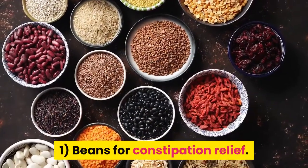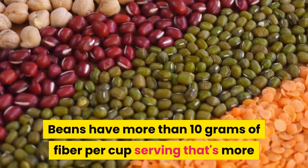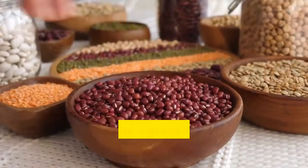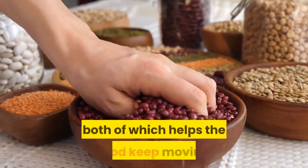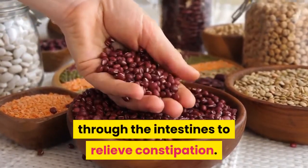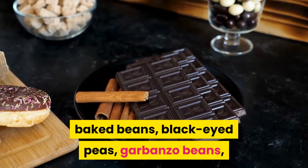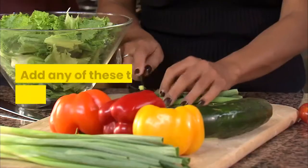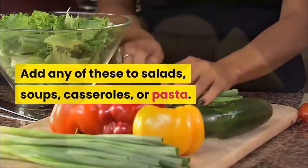1. Beans for Constipation Relief. Beans have more than 10 grams of fiber per cup serving — more than almost any other fiber source. Beans have a great mixture of soluble and insoluble fiber, both of which help keep food moving through the intestines to relieve constipation. Take your pick: baked beans, black-eyed peas, garbanzo beans, lima beans, pinto beans, or kidney beans. Add any of these to salads, soups, casseroles, or pasta.